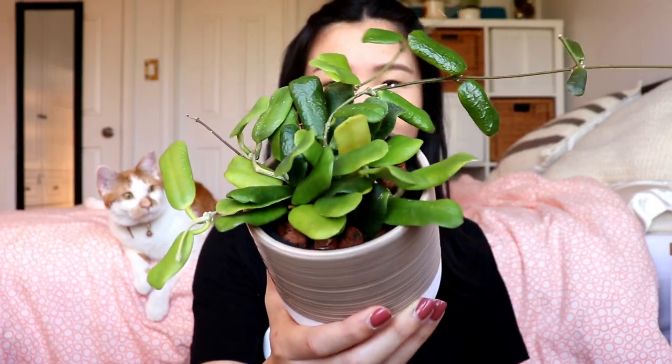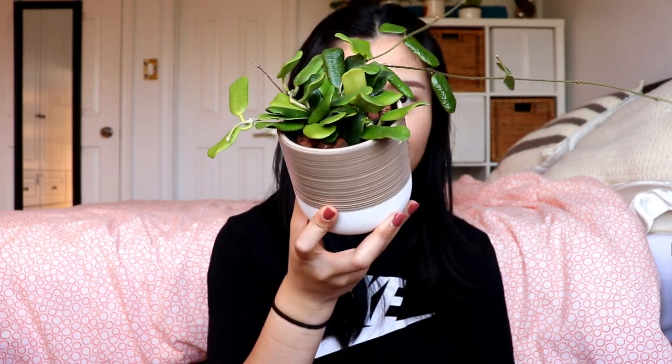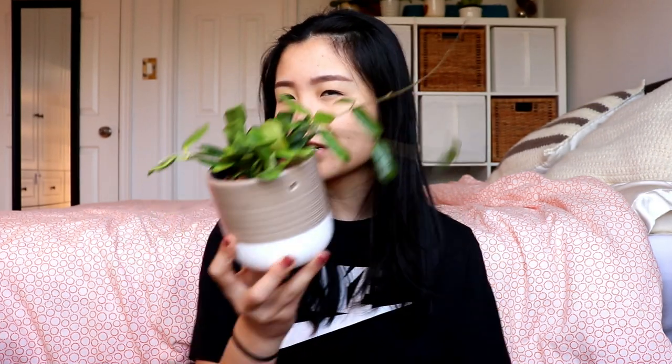Anyway, this rotundaflora has really gone through it all. It had root mealies, it had regular mealies — it was literally all infested and I had to treat it a million times. Not only that but I had to chop it up into a billion propagations, re-root them, and then plant it back into the LECA. It was quite the struggle and I thought I got rid of all the mealies and scrubbed it down, but apparently not. I'm going to treat this again with Safer's End All because I am way too tired of rubbing alcohol.